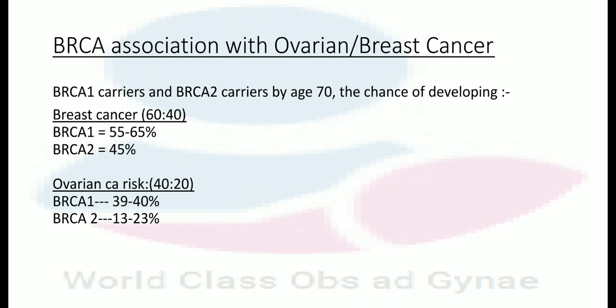The chances of developing breast cancer are 60 to 40 percent. In BRCA1, there is a 55 to 65% chance; in BRCA2, there is a 45% chance. For ovarian cancer, the risk is 40 and 20 percent: in BRCA1, a 39 to 40% chance of developing ovarian cancer; in BRCA2, a 13 to 23% chance of developing ovarian cancer.